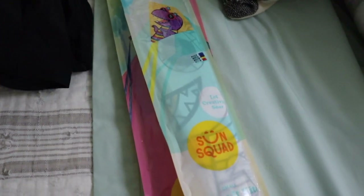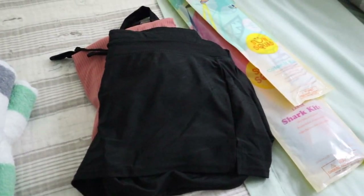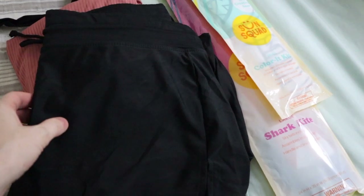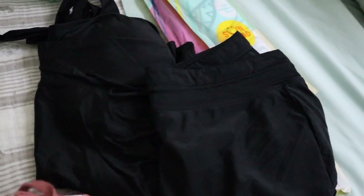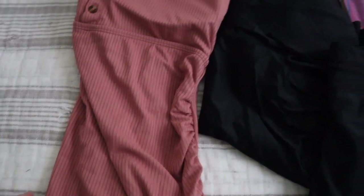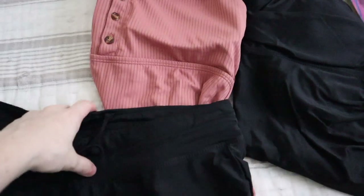After much back and forth, returning and buying new things in different sizes, I finally found two maternity bathing suits that I can tolerate. The first one has buttons and of course has the ruching on the side. I love this pink salmon color, and I bought a pair of swim shorts to put over top for more coverage.